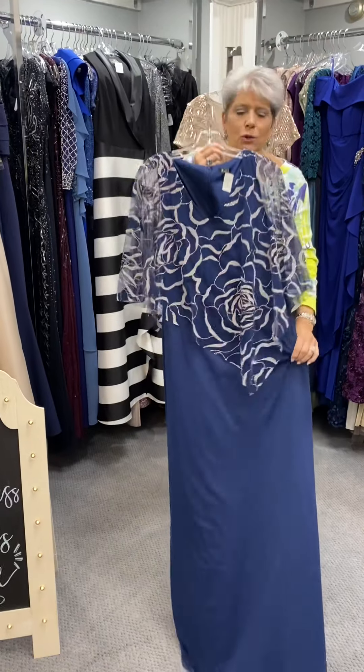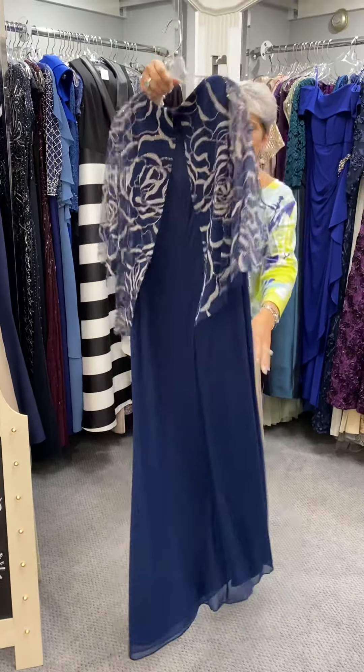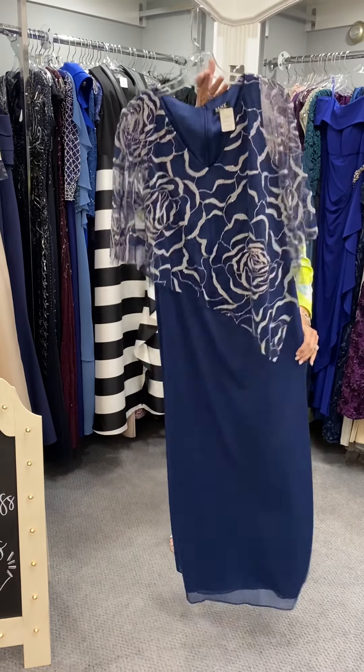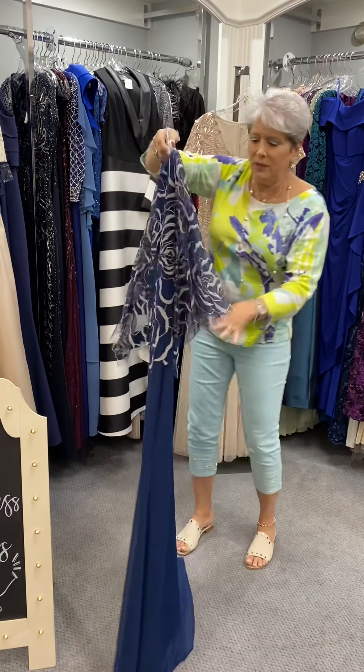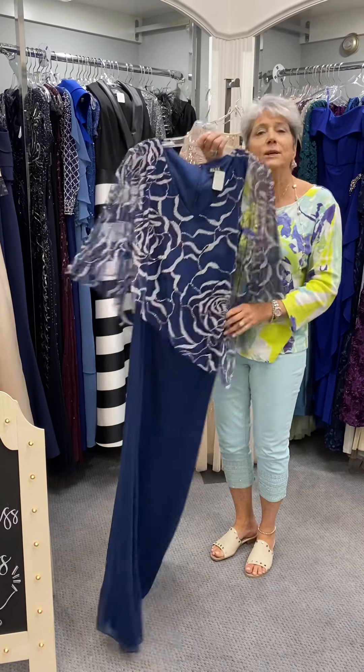This is a straighter dress, but it is very attractive on and it really does hide — even though this is very sheer and it's just lightweight — it's good if you need to camo a little bit of stuff going on in here. This one is priced at $173.